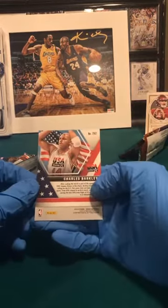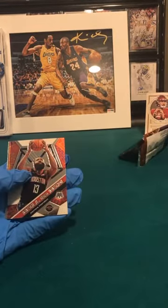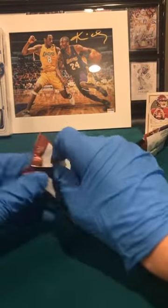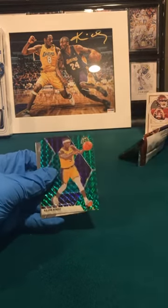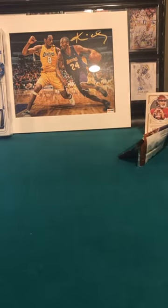We also got a Charles Barkley USA card. Two more packs. Kyle Kuzma, Danilo Gallinari, James Harden Will to Win, and rookie Tre Jones. Last pack — is this a Zion? Let's find out. Julius Randle, Kevin Love, Rajon Rondo, and PJ Washington. So let's see what rookies we got — let me go get two more sleeves, I'll be right back.